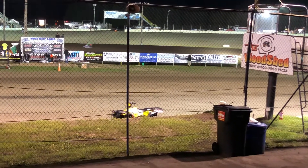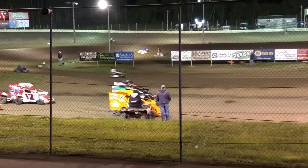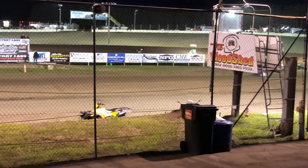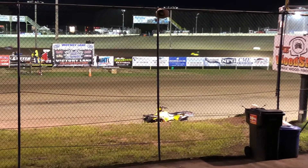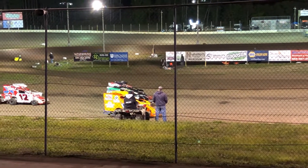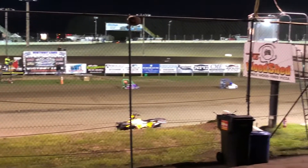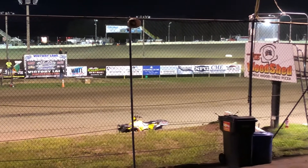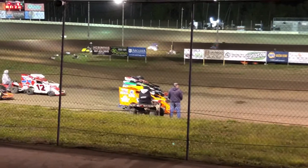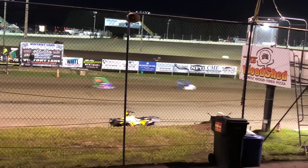The lap starts to kick off a little bit faster, a little bit faster, as we move up into the classes. Joe bounces off the tire in turns 3 and 4, but everything stays green as everybody's pointed in the right direction. But that does cost the 14 second and third.